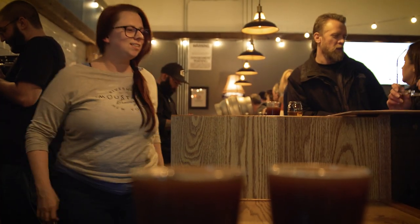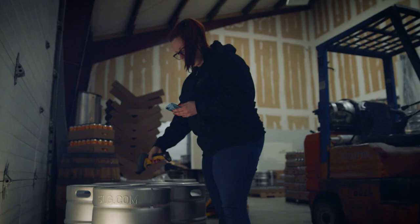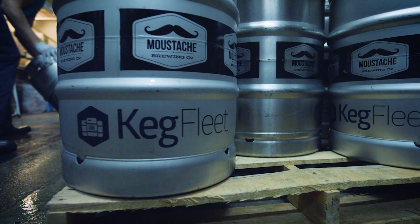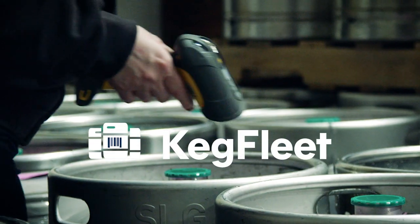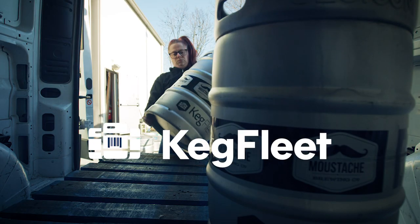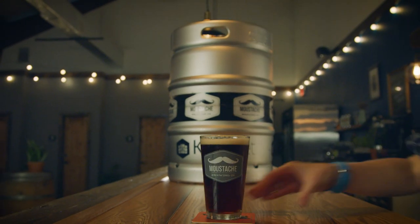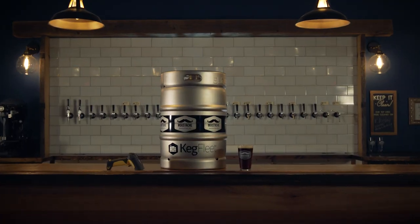As a small brewery owner your time is very valuable. The last thing you want to do with it is try and hunt down your kegs. Once we switched and started using Keg ID it made things a lot easier. When it came time for us to expand the amount of kegs we had because our production had increased, we wanted to work with a partner who we'd worked with before and who we had a good relationship with. So going with Keg Fleet to lease kegs, knowing we're getting our own brand new kegs, was a no-brainer for us.